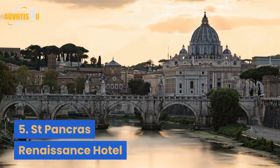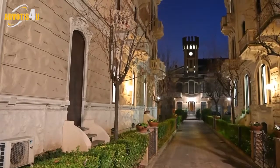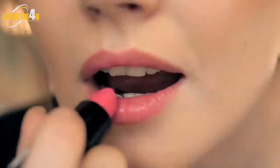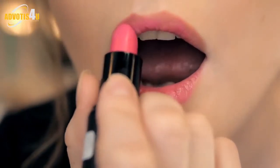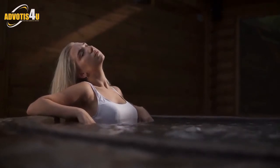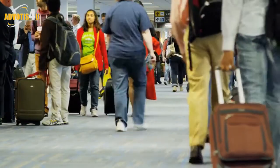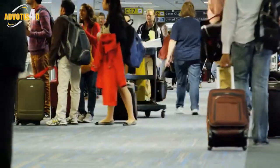5. St Pancras Renaissance Hotel. The Victorians did things on a grand scale, as the soaring neo-Gothic spires of the St Pancras Renaissance Hotel attest. After a recent squillion-pound makeover, the interiors were restored to their former glory and the underground steam kitchens were reimagined as a Moroccan-inspired spa. Take a seat on one of the hydrotherapy lounges in the Whirlpool to de-stress after your journey, whether you came from Paris, the countryside or just the Circle Line.